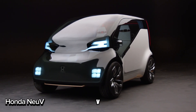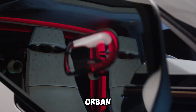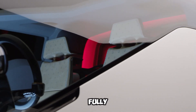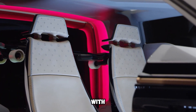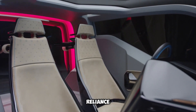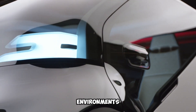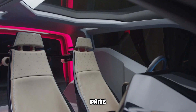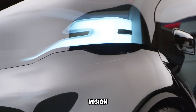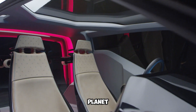The Honda Nu-V is a concept car Honda unveiled at CES in 2017, which stands for New Electric Urban Vehicle. It's a glimpse into the future of city driving, designed to be fully electric, running on a battery-powered motor with no emissions. This makes it an eco-friendly choice that helps reduce pollution and reliance on fossil fuels. With its compact size, the Nu-V is perfect for urban environments — easy to drive, park, and maneuver in tight city spots.